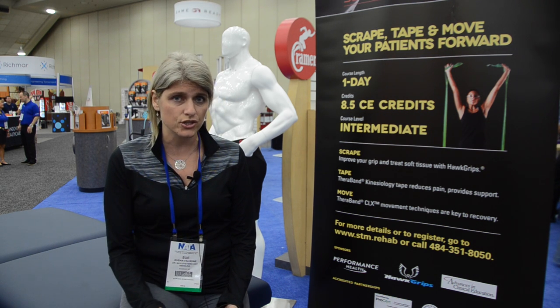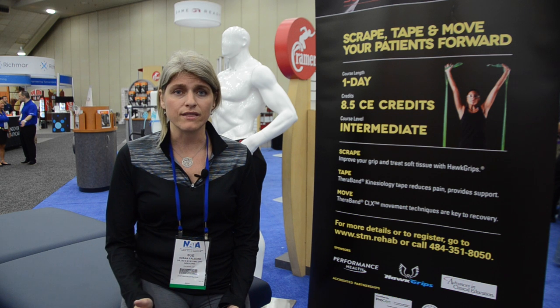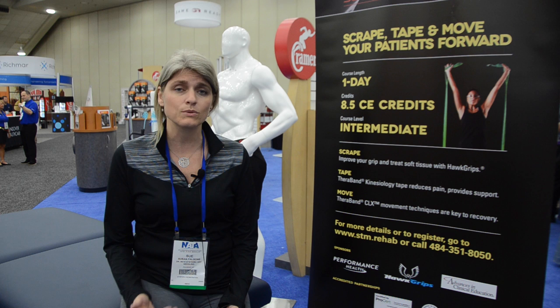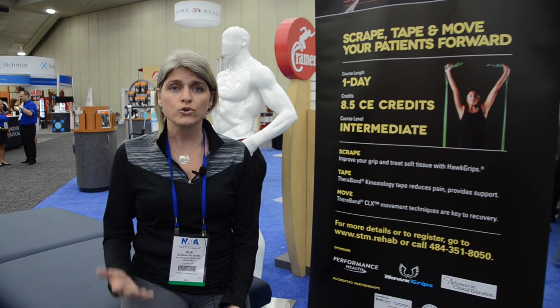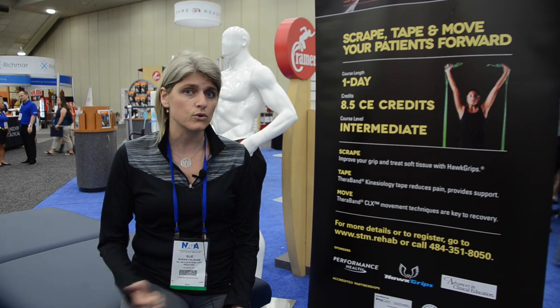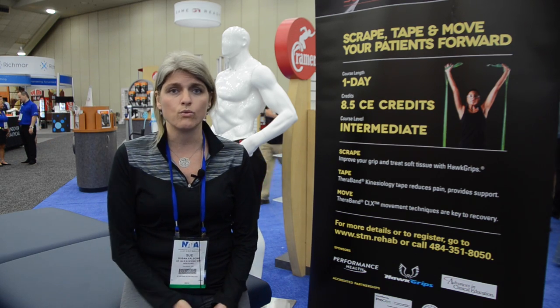You need to be able to feel the tissue and feel what's happening underneath. And if you don't have a good fit of that tool within your hand, it's going to be really difficult for you to assess what's happening as a clinician. So you want to have a solid tool in your hand that you can utilize in order to manipulate the tissue the effective way that you want to.